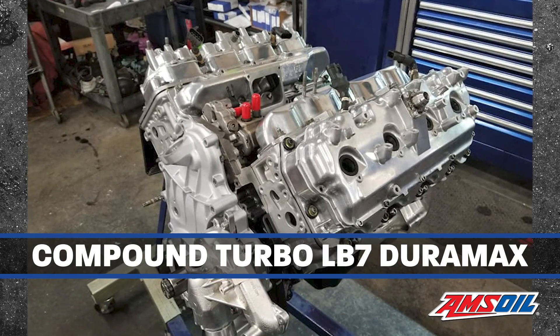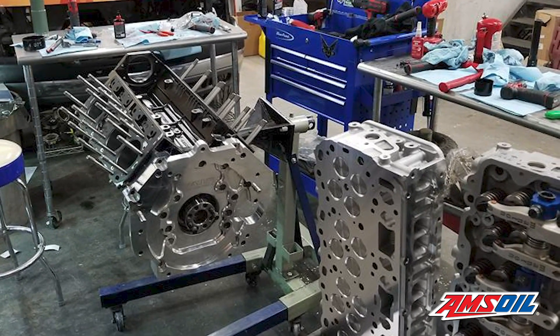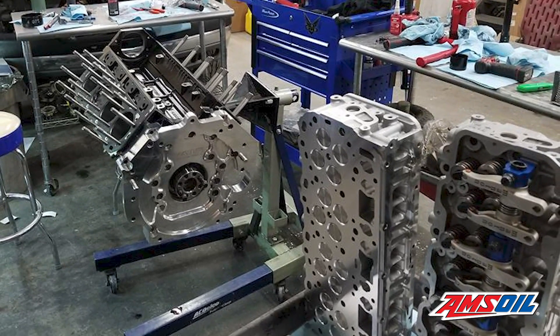Wade started Diesel Daydreams in 2008, but the shop really took off in late 2009 and early 2010. The shop does work on Ford, Dodge, and all the GM products, and focuses mostly on general repair and maintenance. However, Diesel Daydreams are never ones to shy away from performance builds, and there's no better example than this LB7 Duramax.